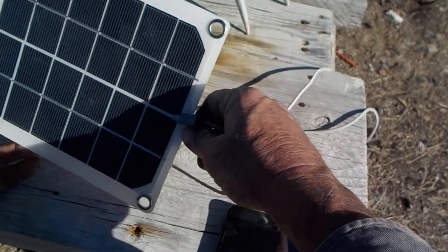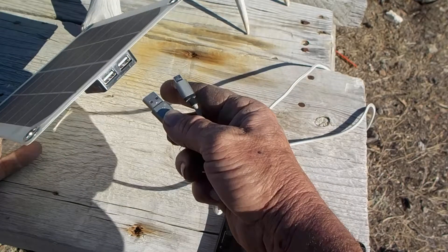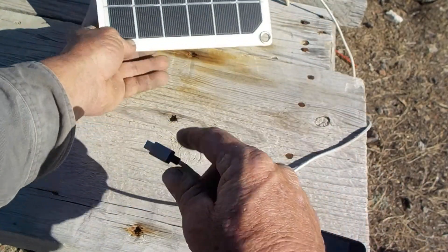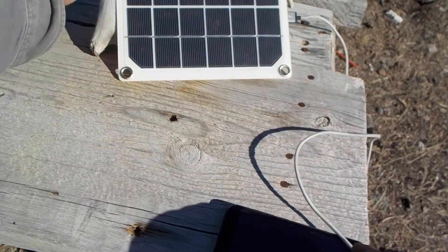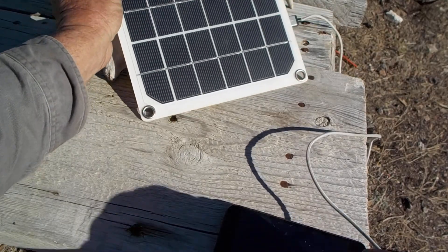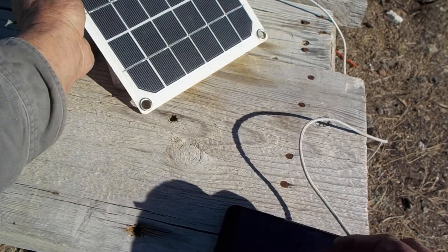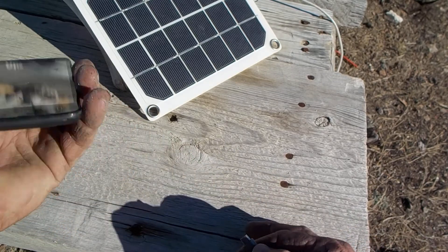It came with a few other accessories but basically you can plug a USB into here, face it toward the sun. Try and get it at the best angle you can — it's pretty close at the moment. You could turn this throughout the day if you need to, to get the best functioning solar panel you can.